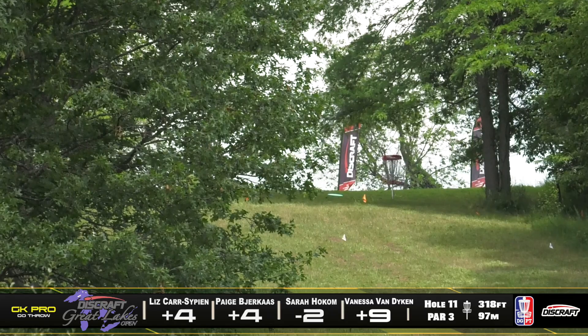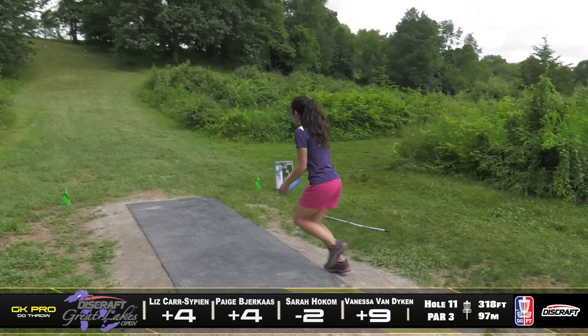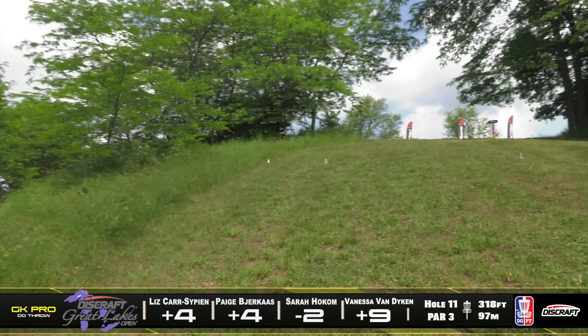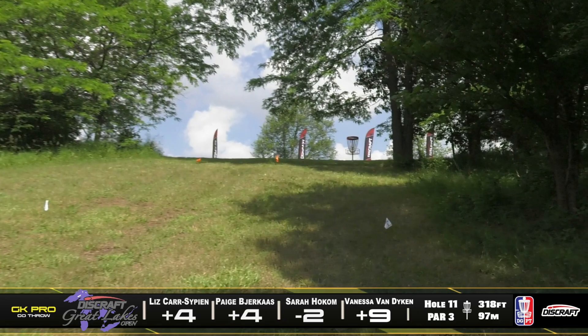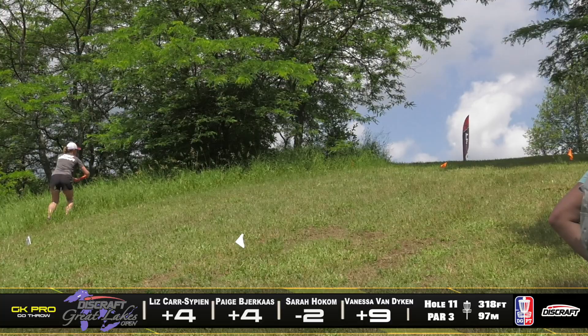Liz gets it up there but she might be in the rough on the left side. Vanessa with that Avenger SS that she likes to throw for those flex shots — yeah, she's in a great spot, just outside circle two. Paige tried to throw a distance shot but just turned it over and she's going to be on that right side. That looks to be probably within the circle — she should be right there, and with her putting today it's probably going in.